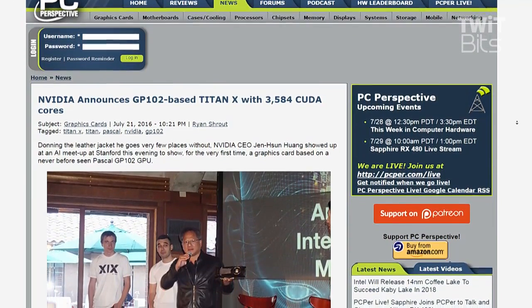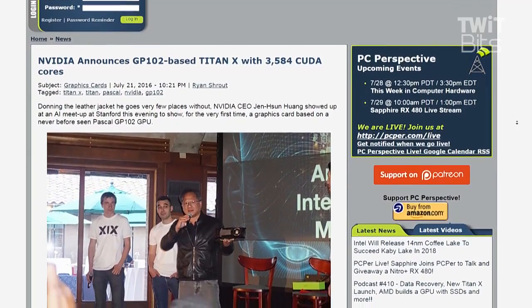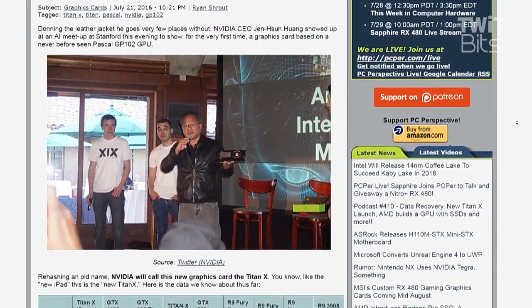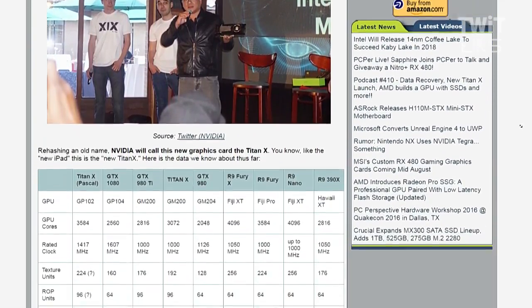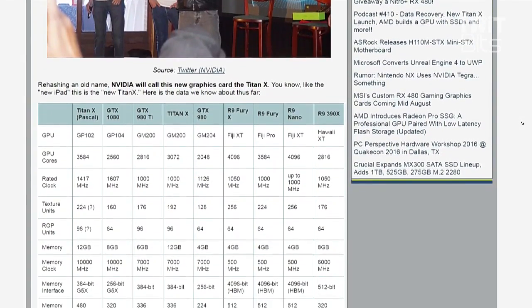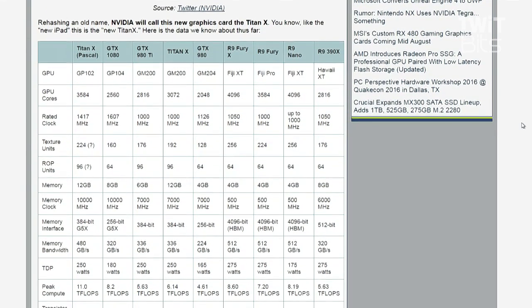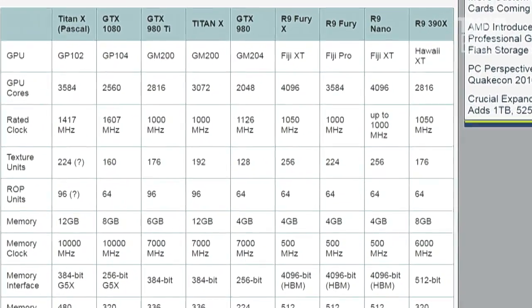If you are the person using the app that uses all the CUDA cores and your business depends on doing more stuff faster, this is the GPU you've been dreaming of. I am shocked, actually — that it's a mere $1,200 given that the Titan X with the GM200 GPU and 3,072 cores is $1,000.